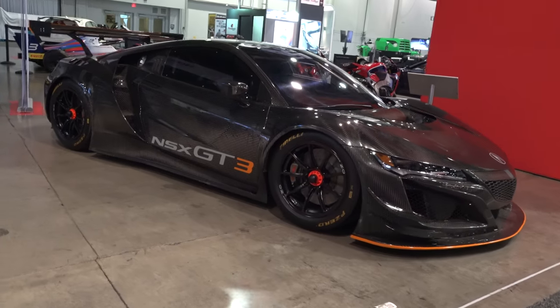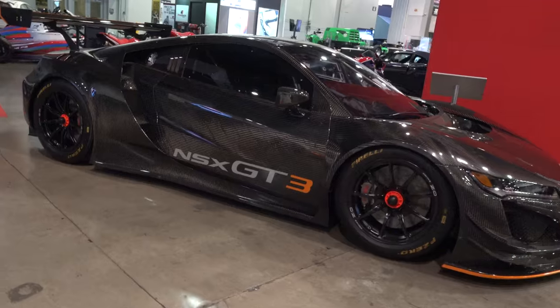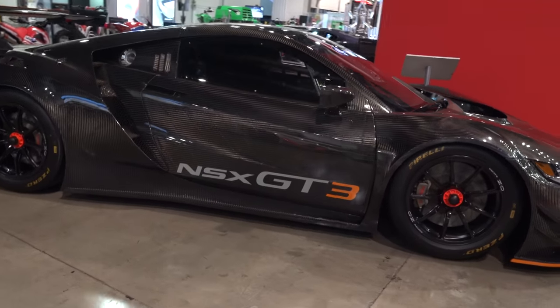Hey y'all, SEMA 2017 - I'm a big fan of the NSX, they've reintroduced it and I found one here at SEMA that's all carbon fiber, the GT3 race version. I think you're all gonna like it. Let me get the camera turned around and we'll take a quick look at it. A little background on the Acura NSX GT3...